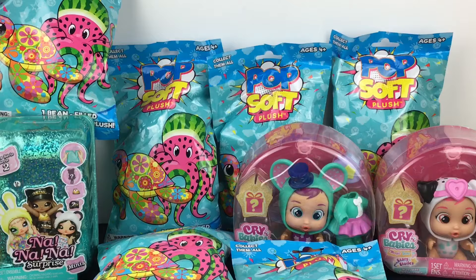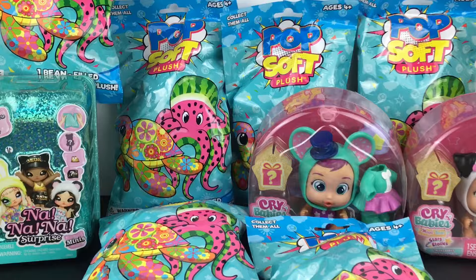And that'll do it for this week's toy hunt. I hope you enjoyed it or found it useful for your own shopping. Feel free to give it a thumbs up. Thank you so much for watching — I really appreciate it and I hope to see you in the next one. Take care. Bye-bye.